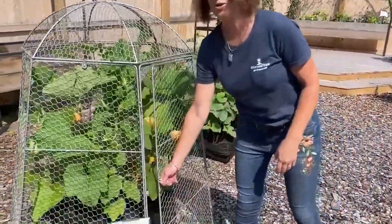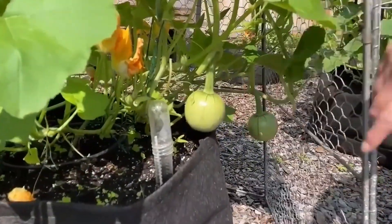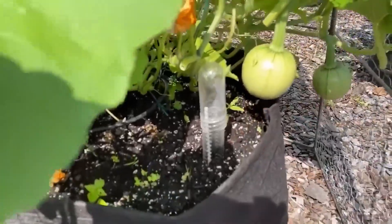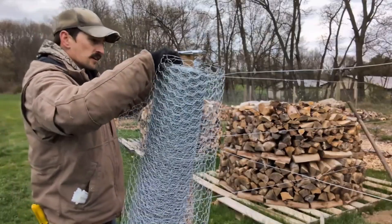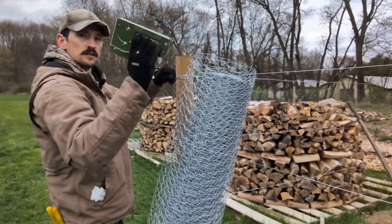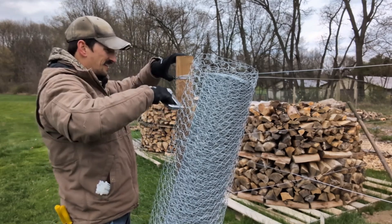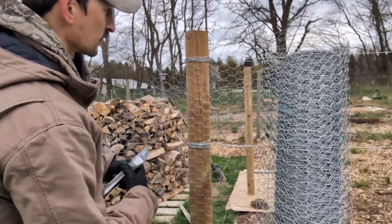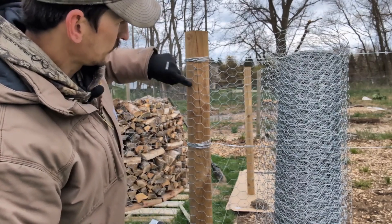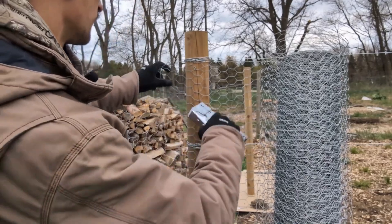The Chicken Wire Superdome is a lightweight yet sturdy dome structure made using chicken wire, often used for various creative and functional applications. This dome can serve as a protective enclosure for plants and small animals, a unique garden feature, or even as a framework for artistic installations. One of the main advantages of the Chicken Wire Superdome is its versatility and affordability. It provides excellent ventilation and visibility, making it ideal for garden protection, such as shielding plants from pests while still allowing sunlight and rain to pass through. In backyard poultry farming, it can be used as a chicken coop extension, offering a safe and enclosed roaming area.